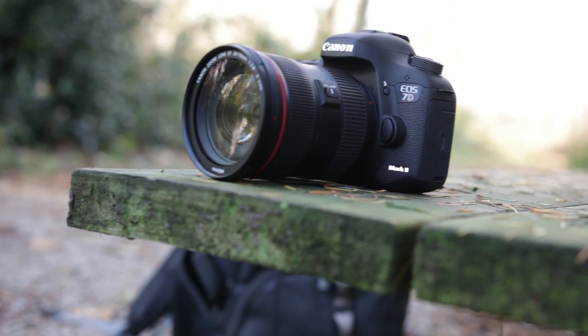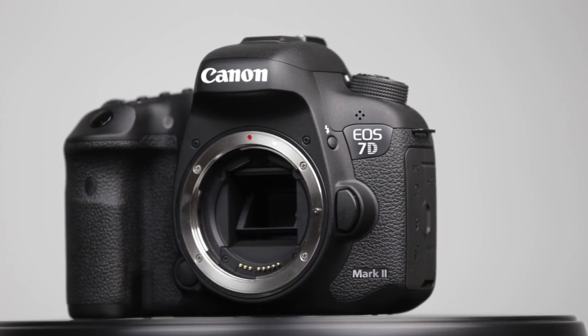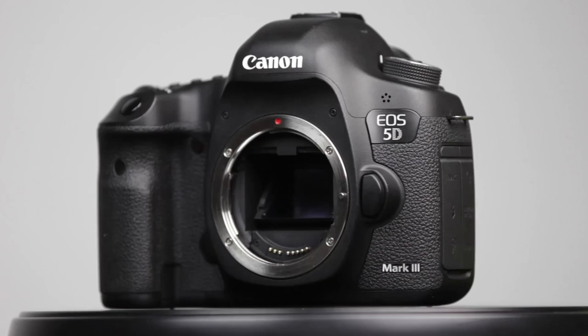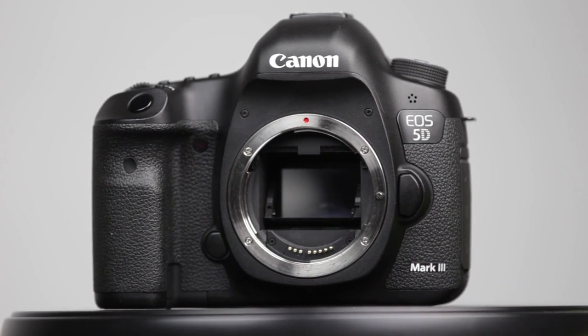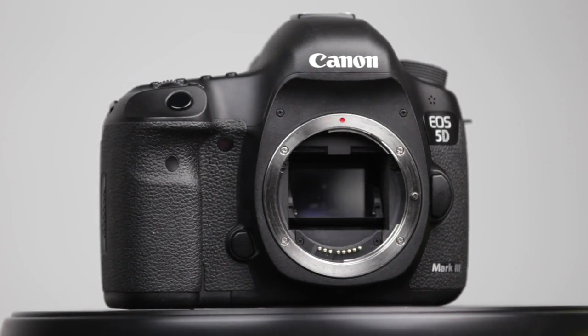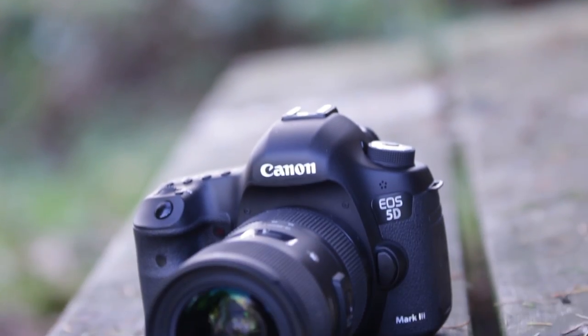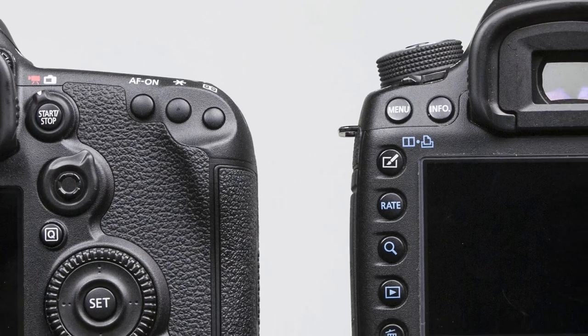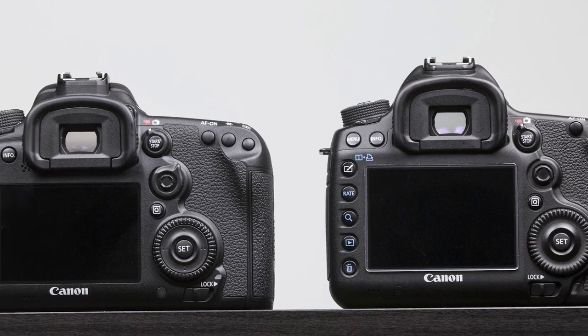Interestingly, in terms of durability, they're both really durable, but the 7D Mark II is actually rated for a higher overall shutter count of 200,000 versus about 150,000 on the 5D Mark III. Now if you've ever used a mid-range to higher-end Canon DSLR, you kind of know exactly where things are on both cameras — they're pretty much using the exact same button configuration and layout.